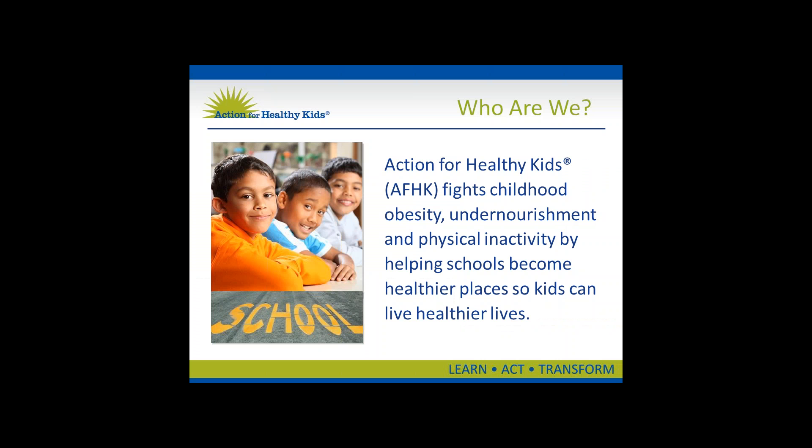First, I'd like to give you a little background on Action for Healthy Kids. Action for Healthy Kids fights childhood obesity, undernourishment, and physical inactivity by helping schools become healthier places. We are moms, dads, teachers, students, school and community leaders, and school wellness experts who have banded together to create healthier learning environments for our children. We believe that everyone has a role to play in ending the nation's childhood obesity epidemic. Our programs, tools, and resources make that possible.